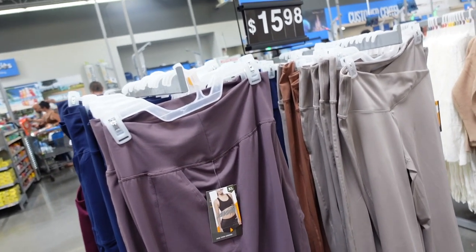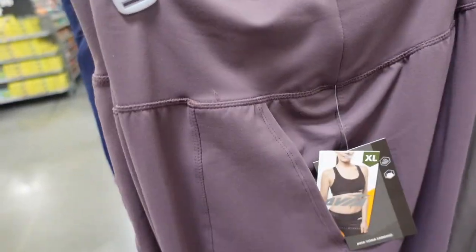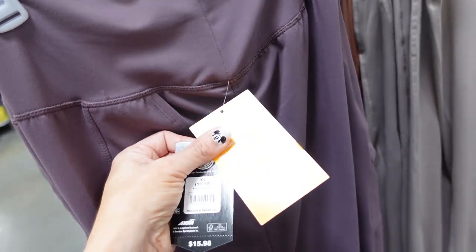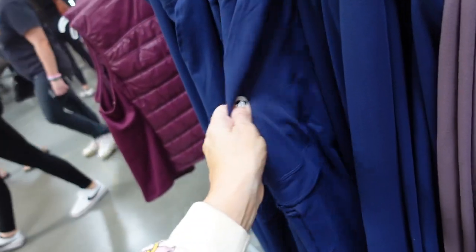New joggers from Avia. These have that thick waistband, it's a stretchy kind of leggings material but a relaxed fit. Has that side pocket with the little utility pocket, the true jogger bottom. They're $15.98 in this gray brown color, and there's also the navy.